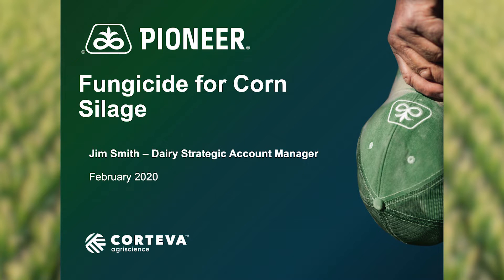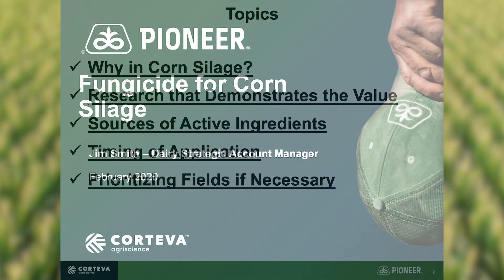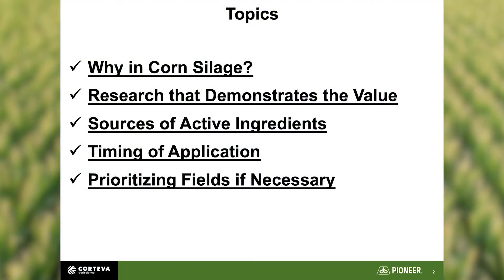We'll talk a lot about that. So what are we really talking about? We're talking about why fungicide in corn silage. I'm going to try to show you some research that would demonstrate that value, talk about active ingredients you want to make sure are in your fungicide, about the timing of that application, and then if the budget can't bear it, how we prioritize fields to get that done.